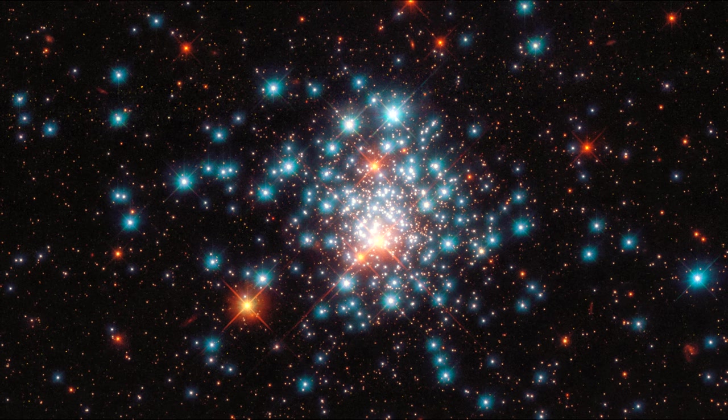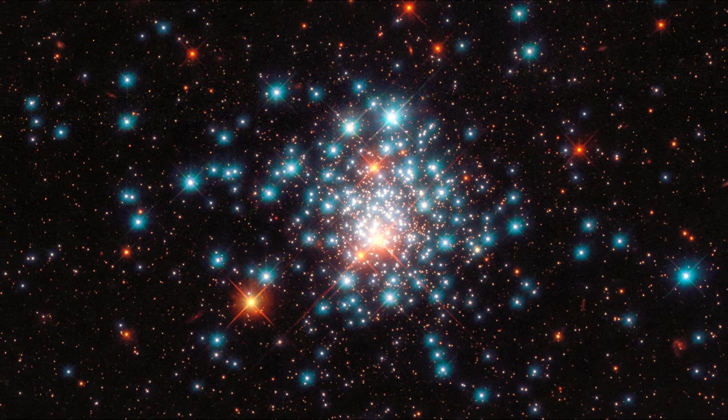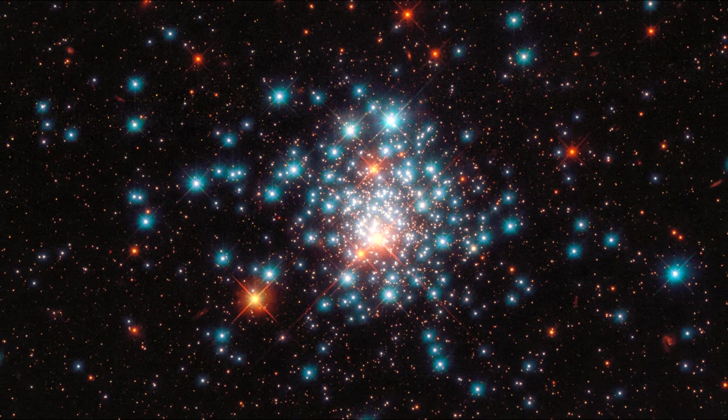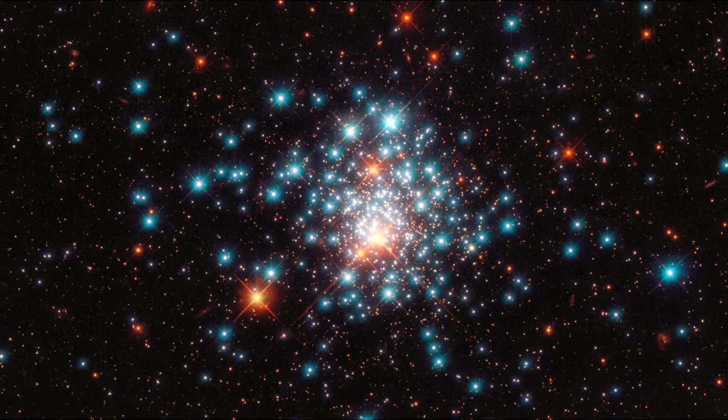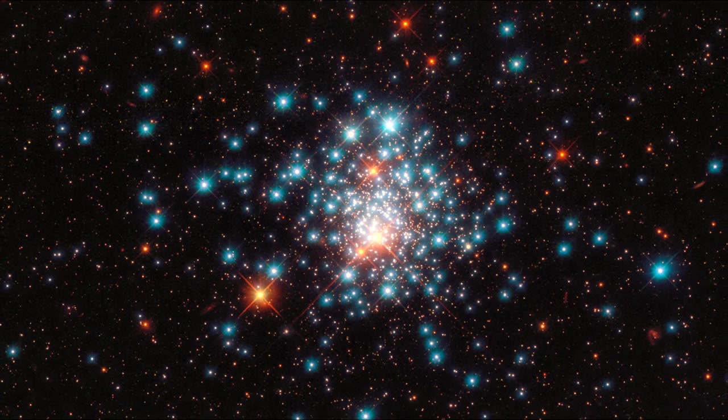The striking difference in star color is illustrated beautifully in this image, which combines two different types of starlight. Blue stars, shining brightest in near ultraviolet light, and red stars, illuminated in red and near-infrared.